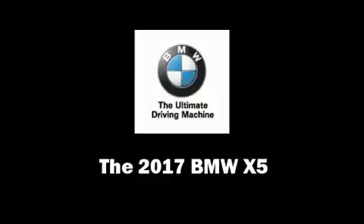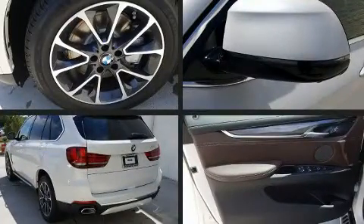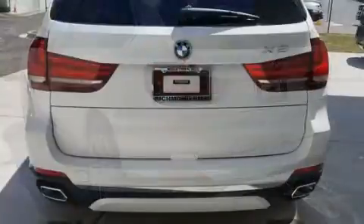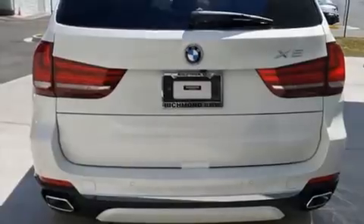Take command of the road in the 2017 BMW X5. Under the hood you'll find an 8-cylinder engine with more than 400 horsepower, providing a smooth and predictable driving experience. Turbocharger technology provides forced air induction, enhancing performance while preserving fuel economy.